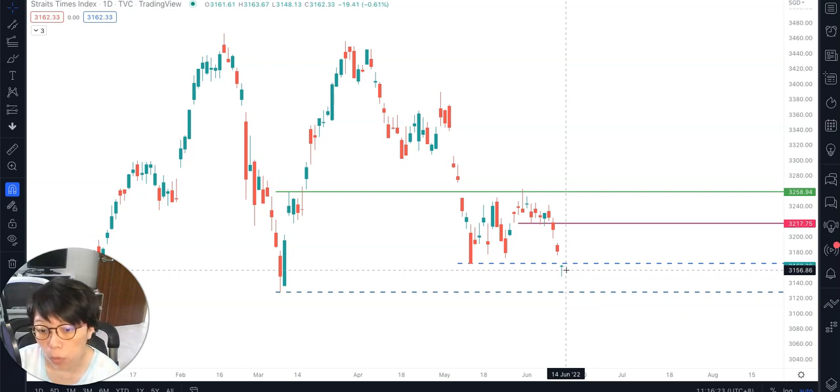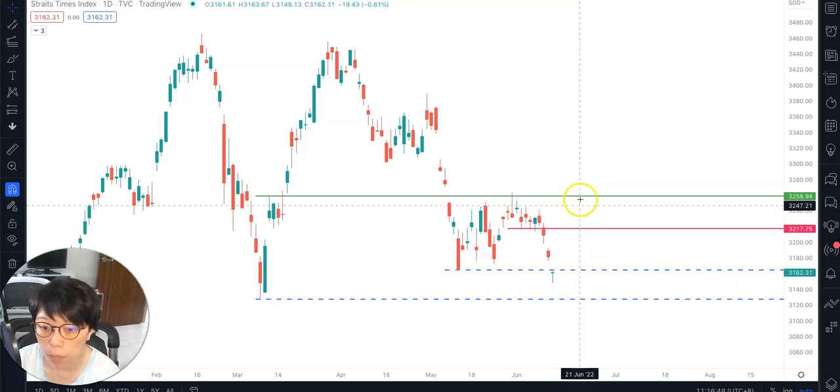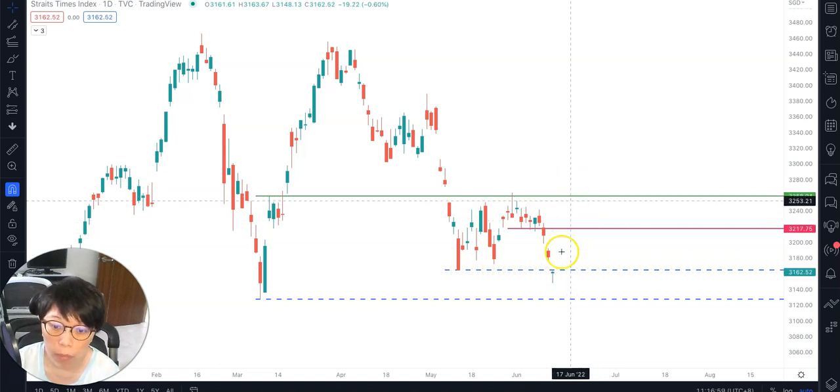For the bearish bias to remain, price must stay below 3,180 and not close above it. If price trades above 3,180, we will know that STI has found some support and is likely going to move up — returning to the range-bound situation from the low around 3,150–3,160 up to the high of 3,250, that 100-point range movement again.